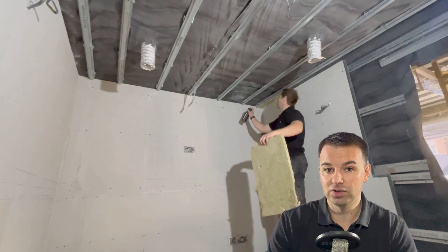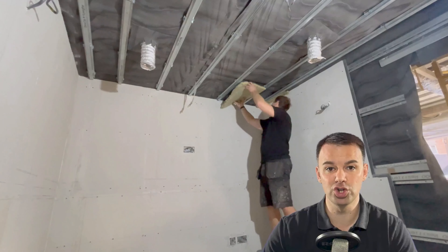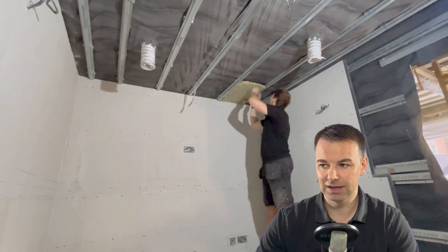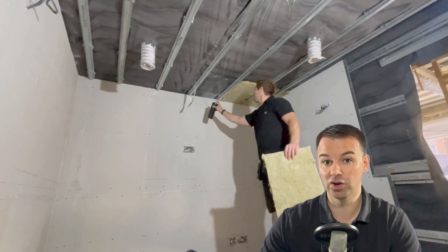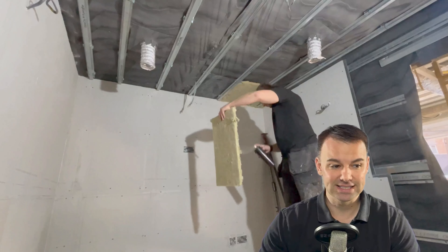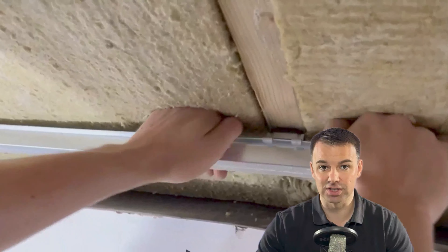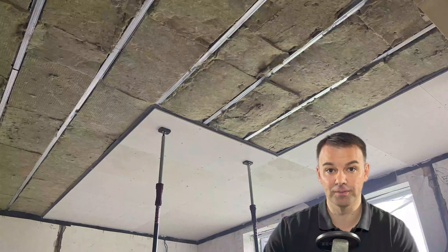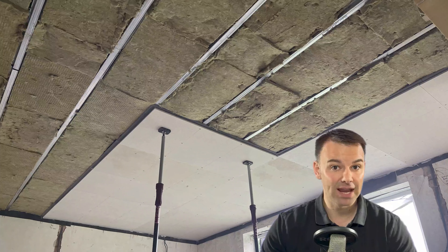If installing additional insulation between the channels, use a contact adhesive to apply the additional rock wool. Over the years of installing clips and channel systems, we've found it's important not to have a big air gap — personally I don't like more than a 45 to 50mm air gap when using clip and channel systems. Sound can resonate in that area, so it's better to fill that void with rock wool. A clip and channel system will outperform a resilient bar because it offers more decoupling and isolation from the existing ceiling than a traditional resilient bar.